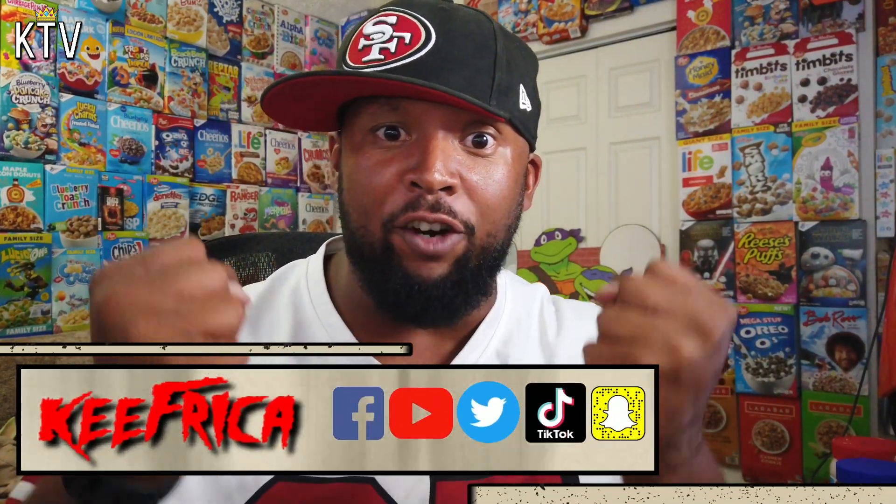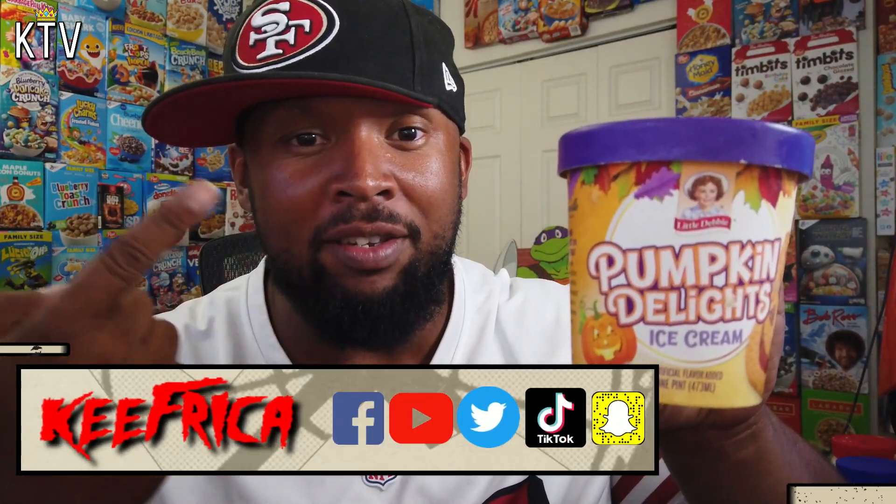What's up folks and welcome to Key for Good TV. Little Debbie's Pumpkin Delight Ice Cream, a Walmart exclusive. Let's go.